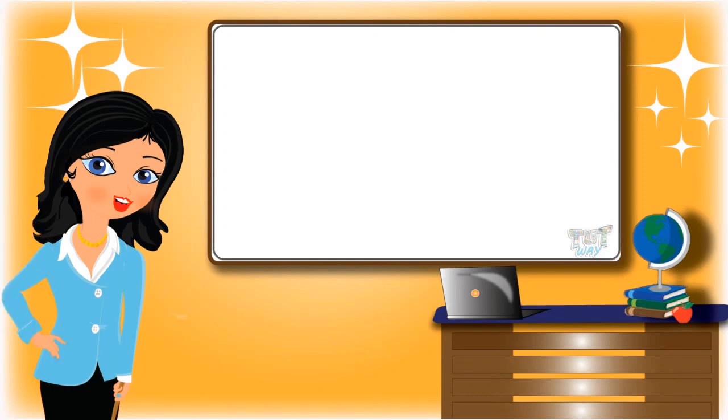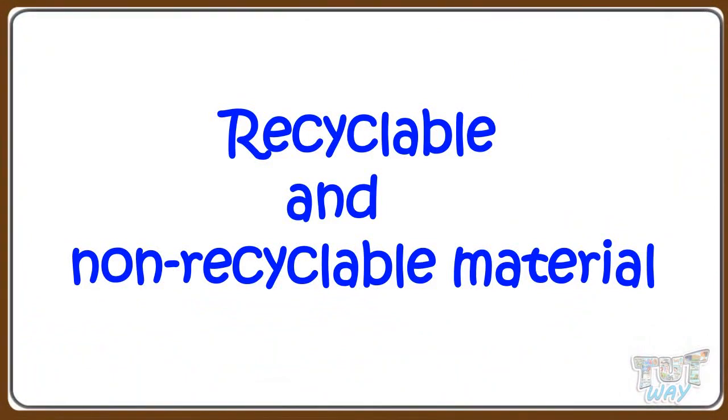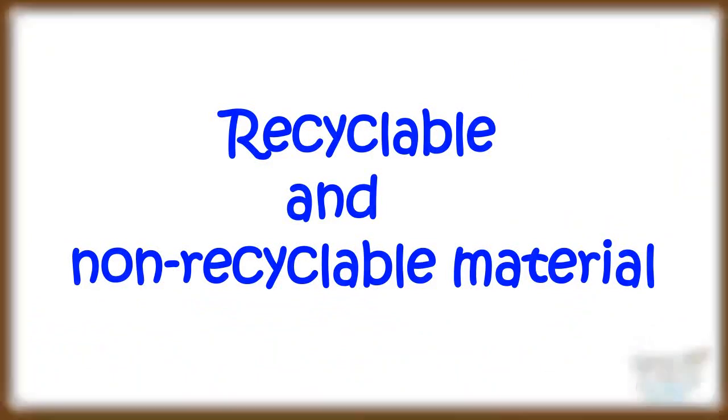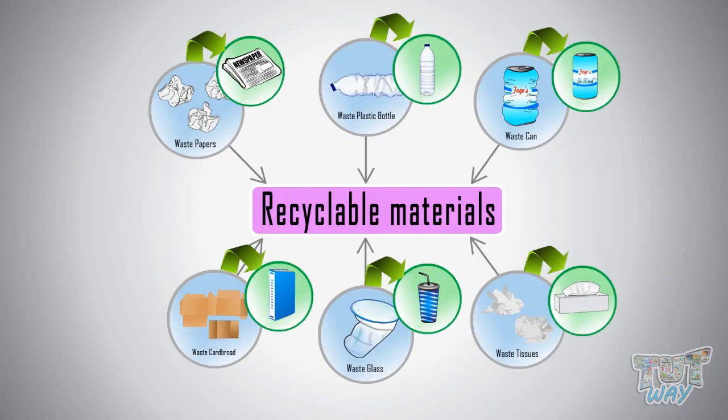Hi kids! Today we will learn about recyclable and non-recyclable materials. So let's start. Recyclable materials are those materials that can be processed to make new objects again. Used paper is recycled to make paper again, and plastic objects can be recycled to make new plastic again.